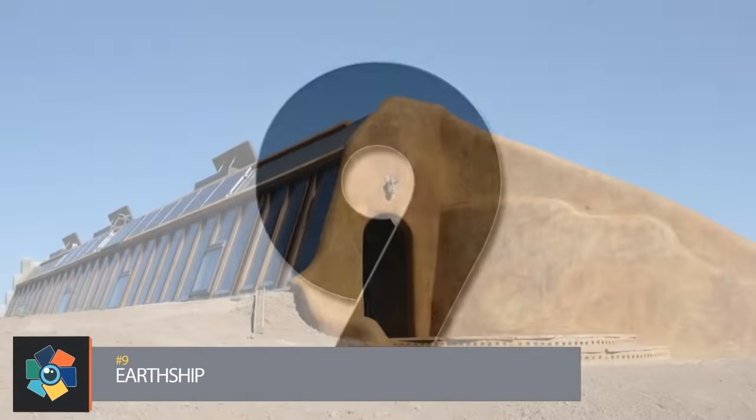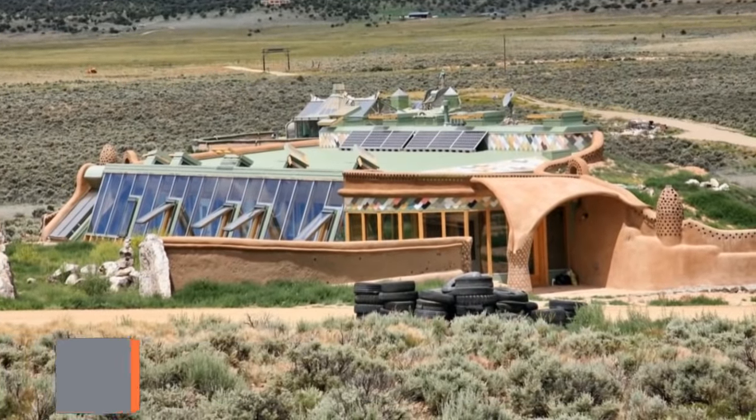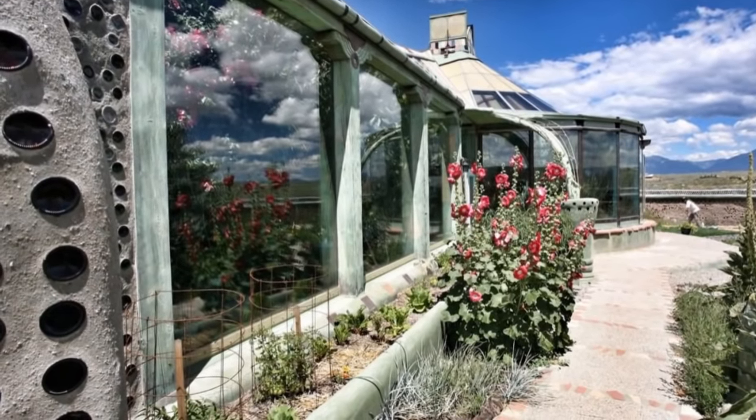Number 9. Six basic principles define the design of an Earthship, all of which involve the use of existing natural phenomena and reclaimed materials in their construction. Items such as used tires, aluminum cans, bottles, wood, and metal are used.